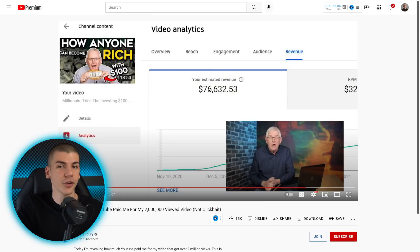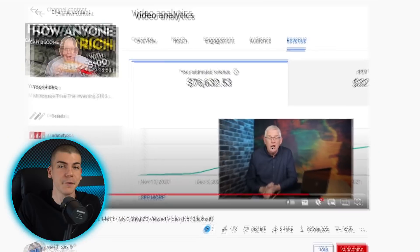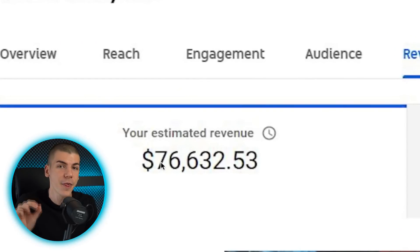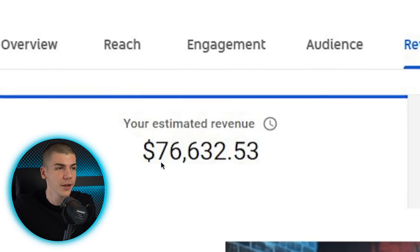To help you understand why this actually works so well, I want to show the video made by Mark Tilbury, who is another great finance YouTuber. He shows that for 2 million views, he actually got paid $76,000 in ad revenue — $76,000 from a single video.